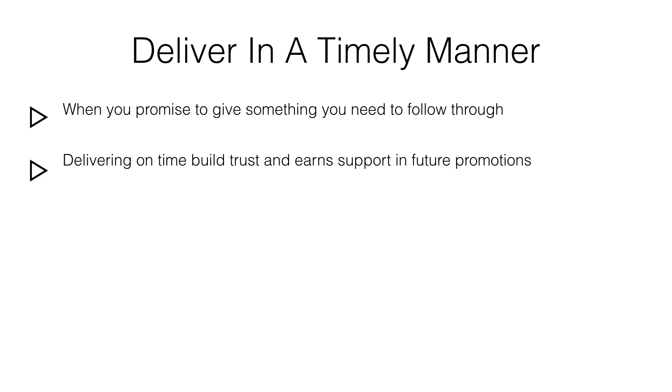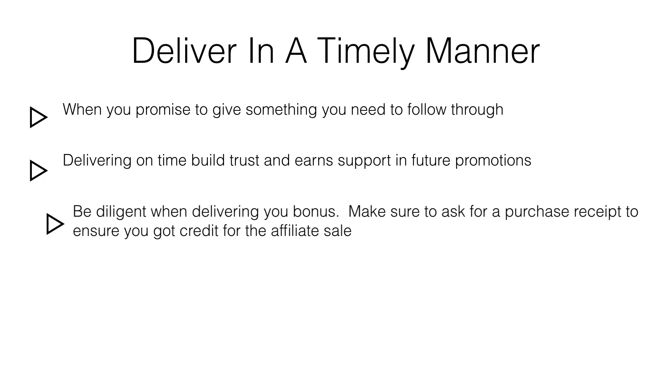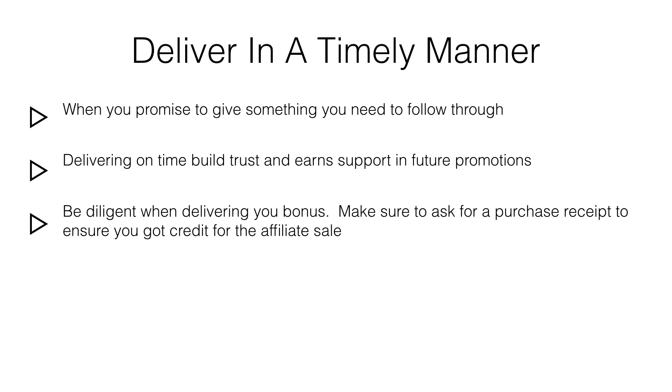You can deliver your bonus manually through email. When a purchase is made, ask the customer for a receipt or proof of payment and have them send it to you via email. You can then deliver the bonus through email as well.